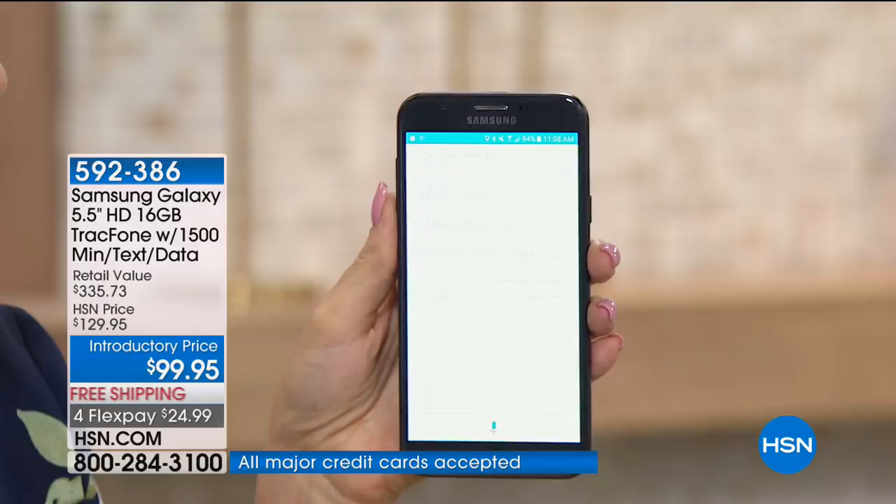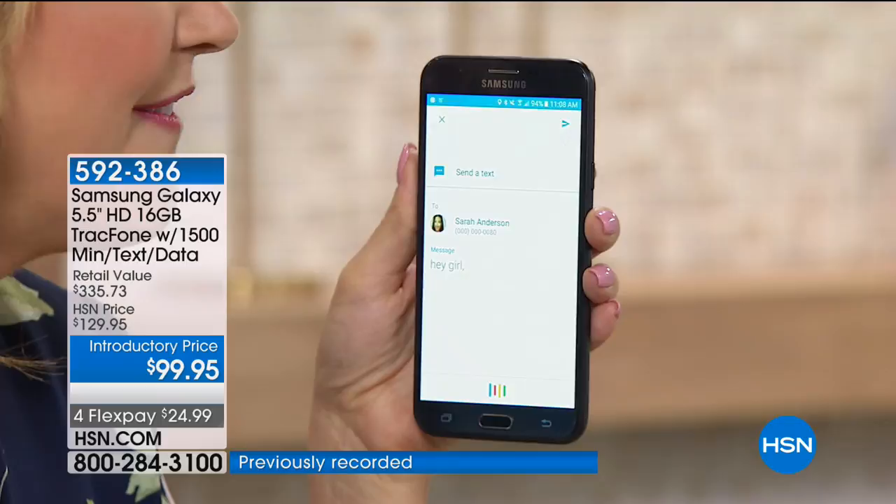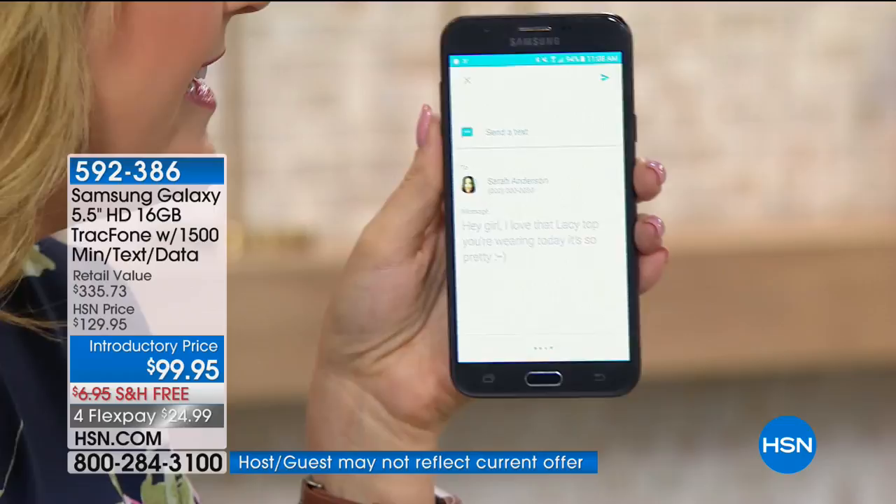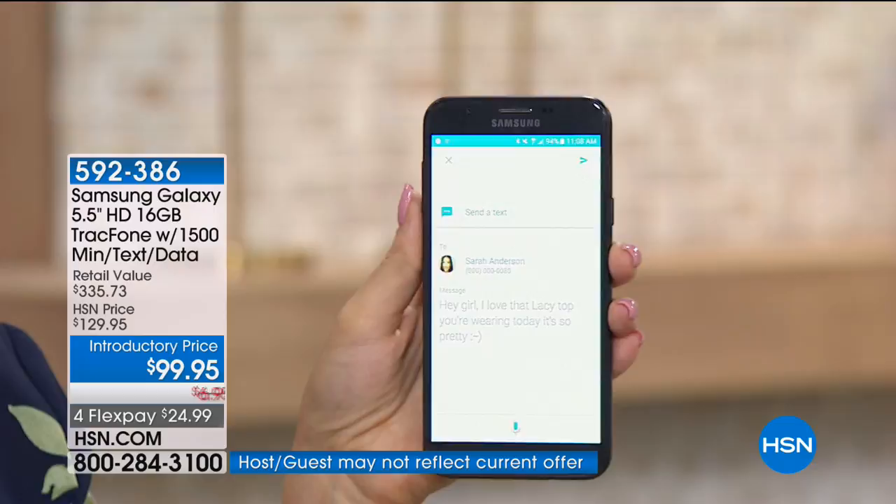Text Sarah Anderson. Sure, what's the message? Hey girl, comma, I love that lacy top you're wearing today. It's so pretty. Smiley face. Got it — do you want to send it or change it? Send it. I didn't even touch this phone and I was able to send a text message.